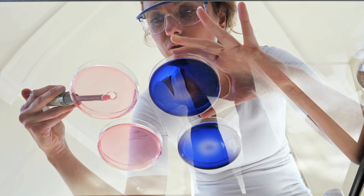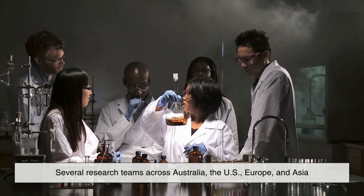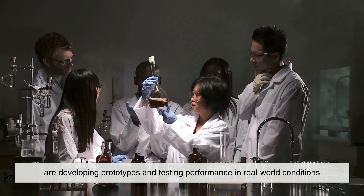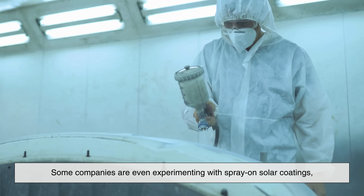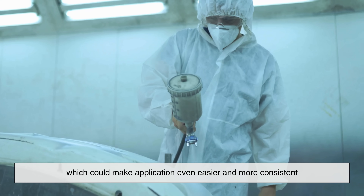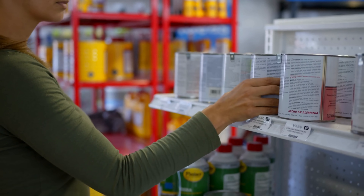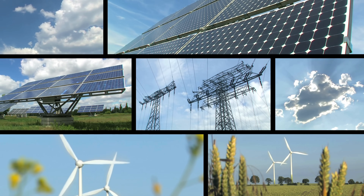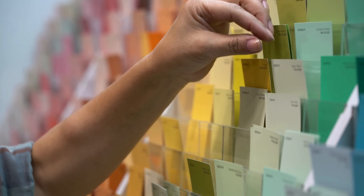As of now, solar paint is still in the experimental stage. Several research teams across Australia, the US, Europe, and Asia are developing prototypes and testing performance in real-world conditions. Some companies are even experimenting with spray-on solar coatings, which could make application even easier and more consistent. We're not quite at the point where you can go to a hardware store and buy solar paint in a can, but that day might not be too far off. As material science improves and renewable energy becomes a global priority, solar paint could emerge as a practical, scalable solution.